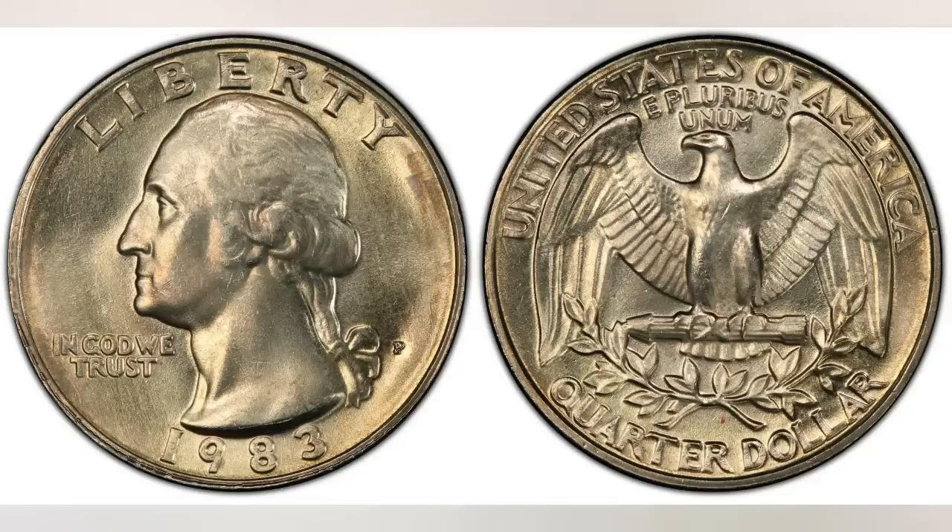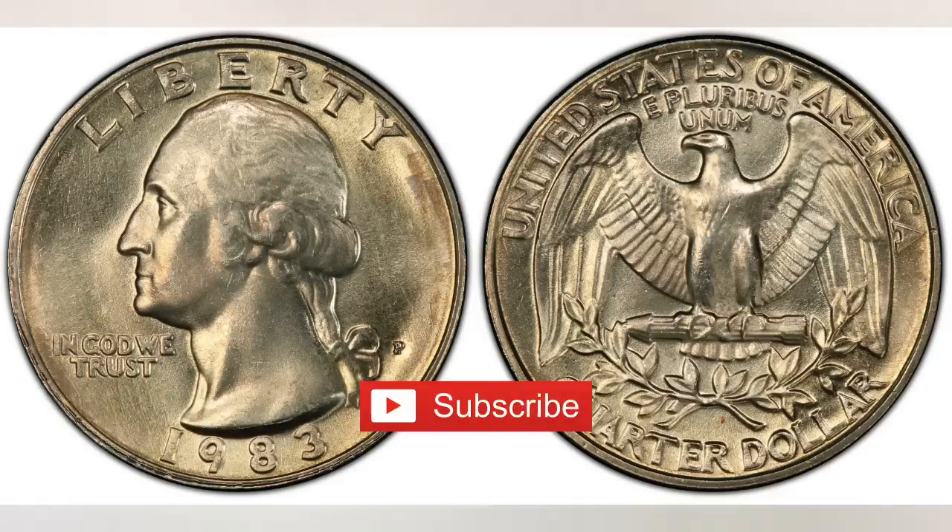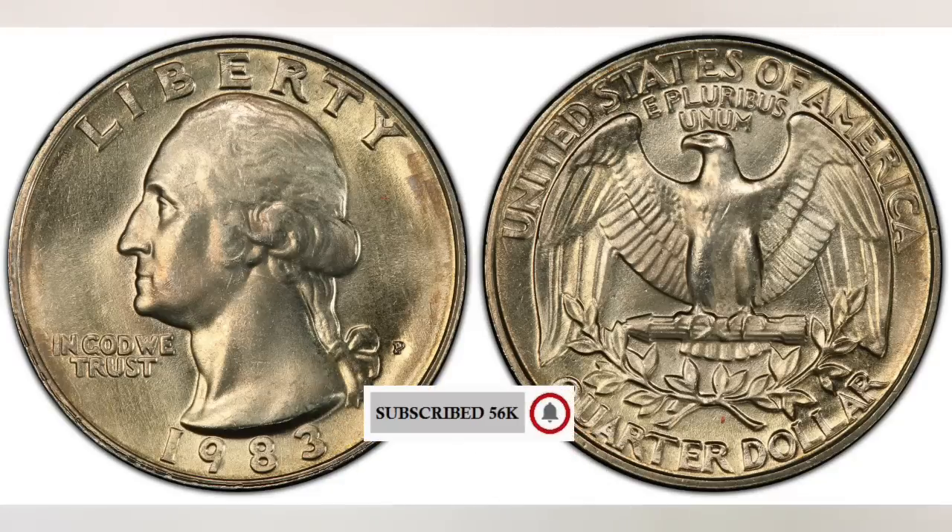Hey YouTubers, J&B here with another video. This video is about the 1983 Washington quarter worth money — what's so special about it? We'll tell you what to look for and give you some recent sales prices.